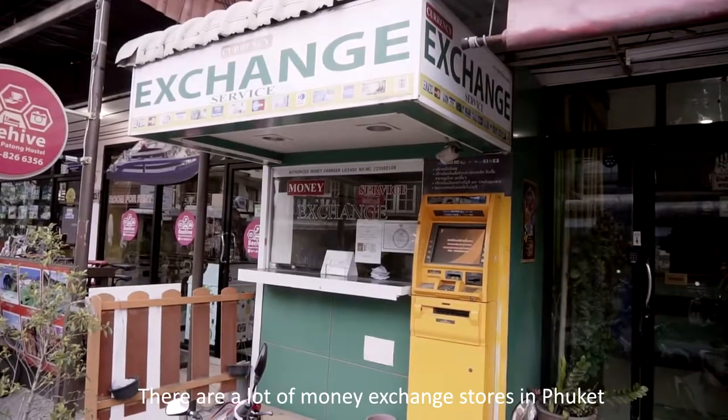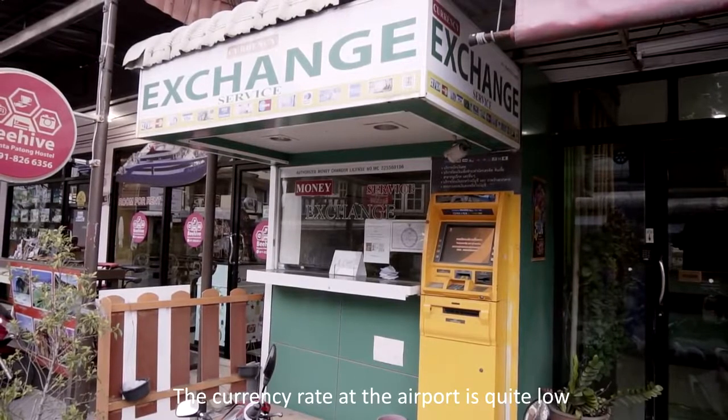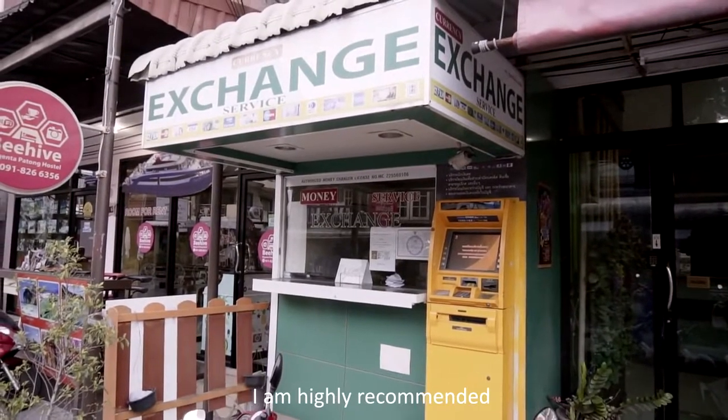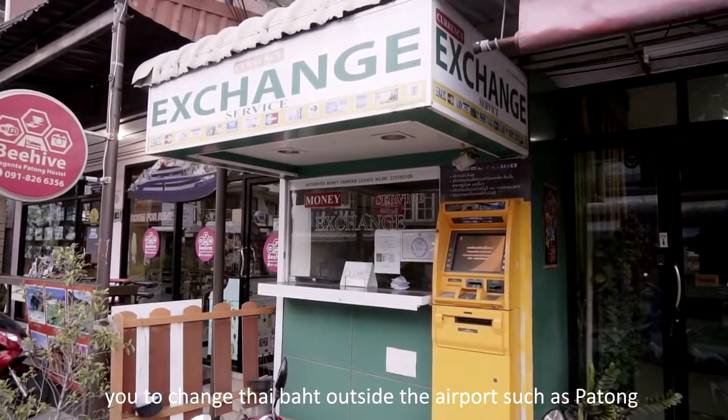There are a lot of money exchange stores in Phuket. The currency rate at the airport is quite low, so I highly recommend you to exchange money outside the airport, such as in Patong.